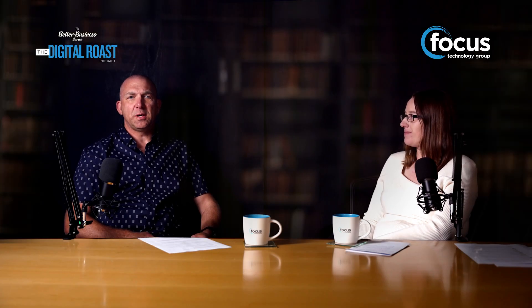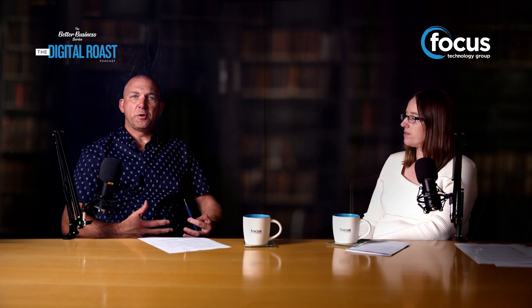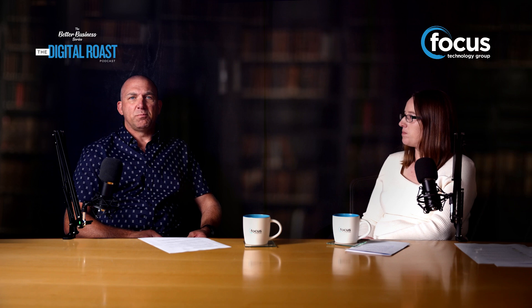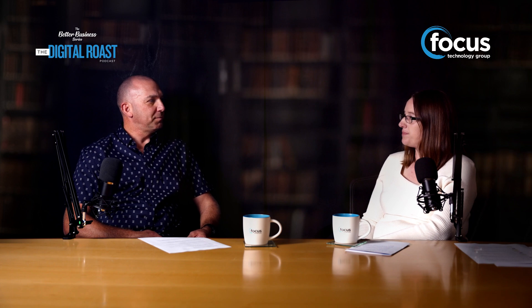Hi, this is the Digital Roast — episode three — and I'm Brennan McDermott, Chief Executive of Focus Technology Group. We're going to continue the theme of productivity today and dive a little bit deeper into some of the products within the Microsoft 365 suite — tools that you've probably already got but aren't aware that you've got.